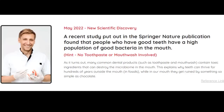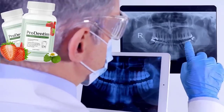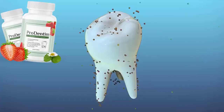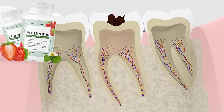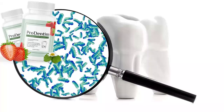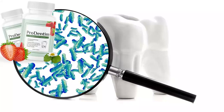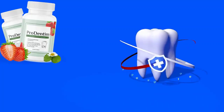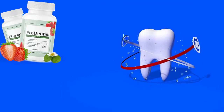What is Prudentim? A recent study published in the Springer Nature publication found that people who have good teeth have a high population of good bacteria in the mouth. As it turns out, many common dental products such as toothpaste and mouthwash contain toxic ingredients that can destroy the microbiome in the mouth. This explains why teeth can thrive for hundreds of years outside the mouth in fossils, while in our mouth they get ruined by something so simple as chocolate. Prudentim is a doctor-formulated dissolvable candy that brings together 3.5 billion good bacteria derived from 5 proven potent strains, helping to have excellent oral hygiene, keep your teeth and gums healthy, and prevent cavities. You need to provide an environment where gum disease is less likely to thrive and harmful bacteria are less likely to grow and multiply.